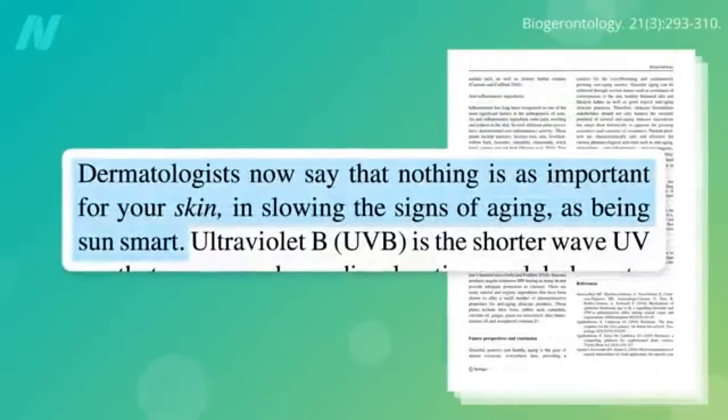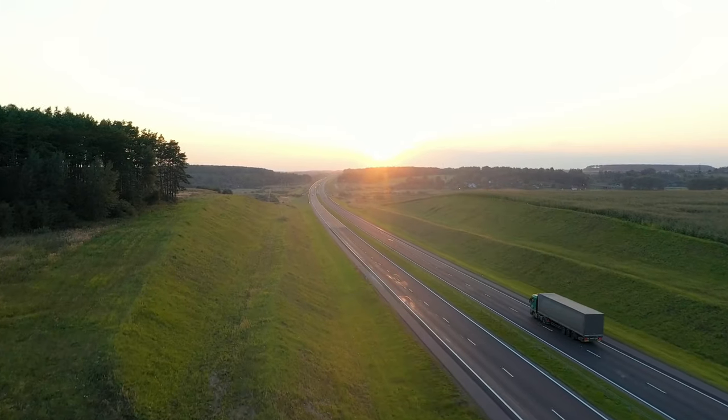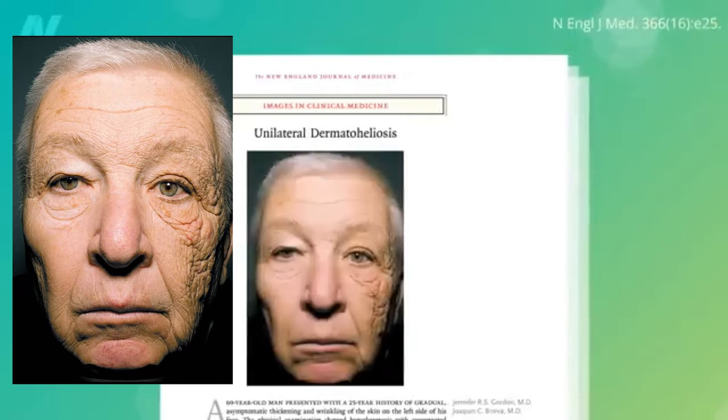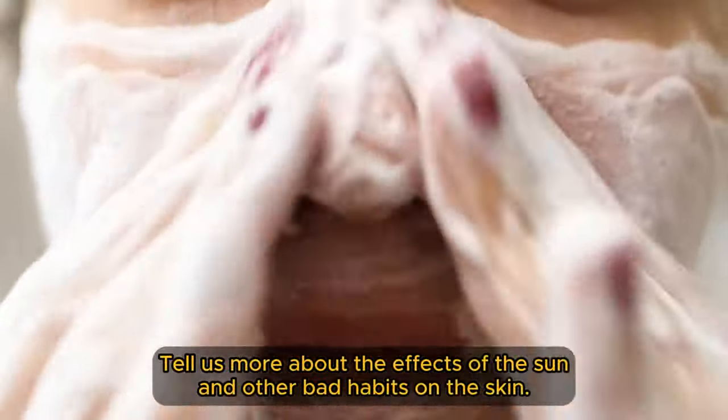Dr. Greger, dermatologists now agree that there is nothing more important to slow the signs of aging than to protect your skin from the sun. To illustrate, here's a dramatic photo of a trucker who spent decades getting more sun on the left side of his face through his driver's side window, reminiscent of a Batman villain. Tell us more about the effects of the sun and other bad habits on the skin.